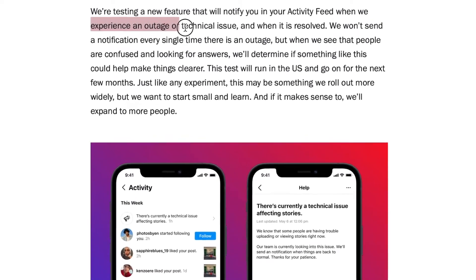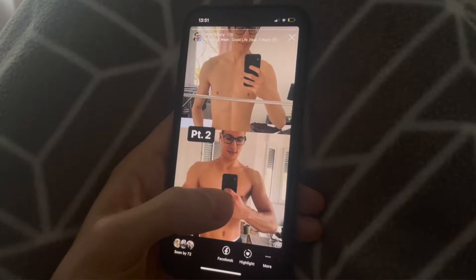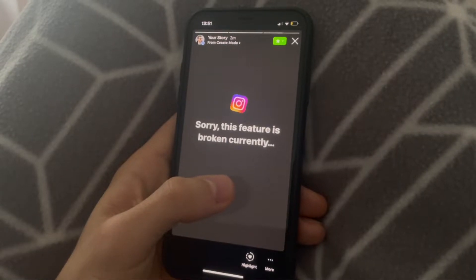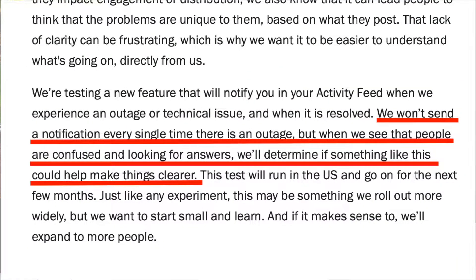They say they will notify us about outages, general problems and technical issues happening. However, you will not get a notification every single time something happens because it could get very annoying rather quickly. You will get a notification every time something majorly happens — when there is public interest in it, when people are being confused about what's happening with, for example, stories not working. Instagram says: we won't send a notification every single time there's an outage, but when we see that people are confused and looking for answers, we'll determine if something like this could help make things clearer.